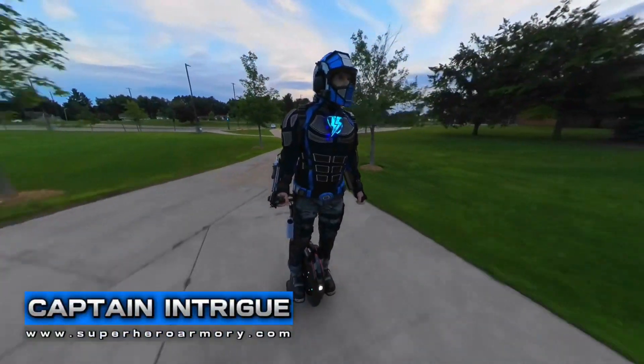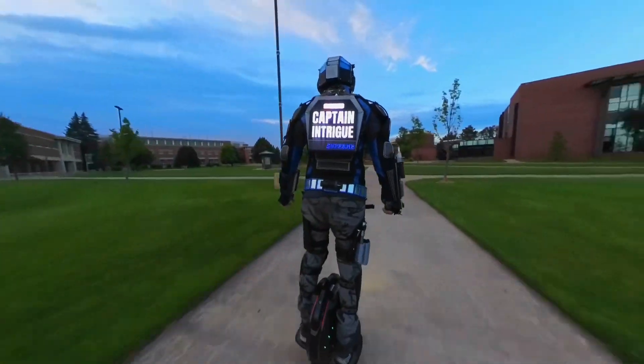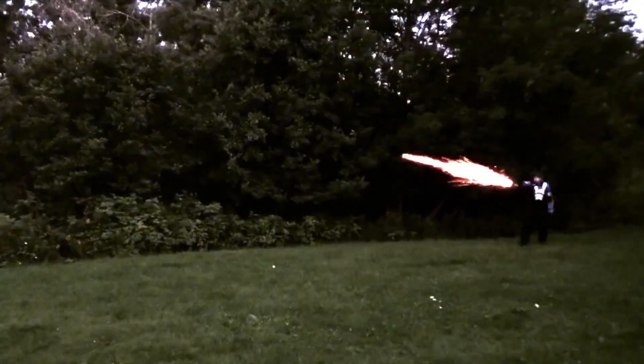I'm Captain Intrigue. Let's add an illuminated chest insignia and an LED billboard to my armor. I am Captain Intrigue.